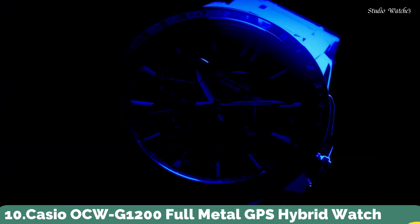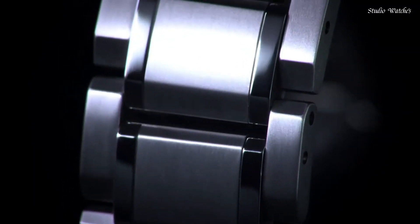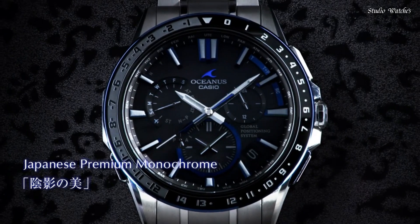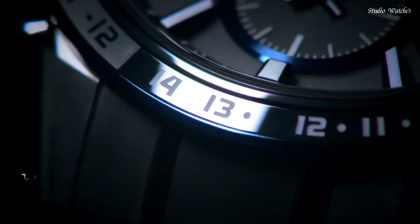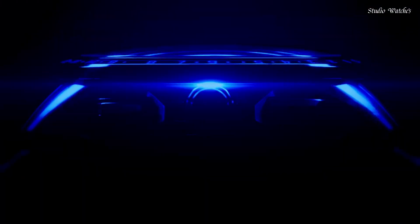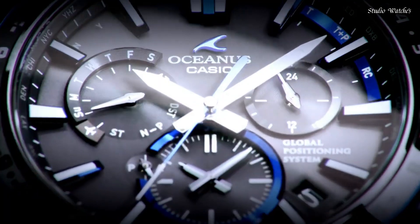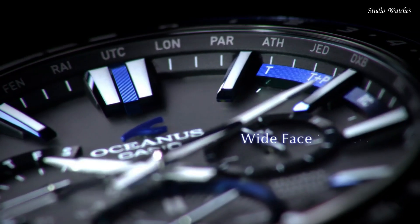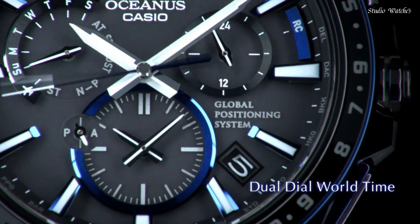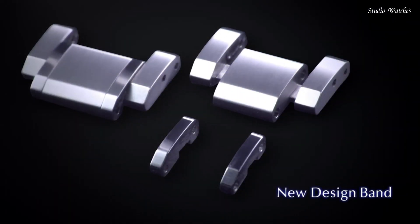Number 10: Casio OCW-G1200 Full Metal GPS Hybrid Watch. It is a stylish and technologically advanced model. It boasts a tough movement, magnetic resistance, and water resistance up to 10 ATMs. This solar-powered watch features GPS and standard radio wave reception for precise timekeeping.